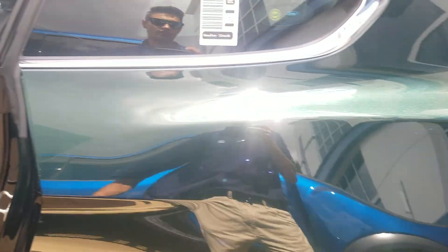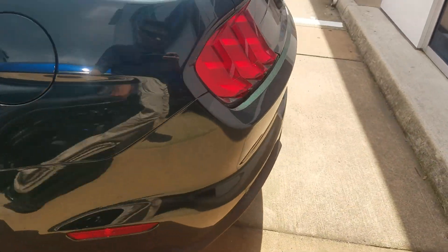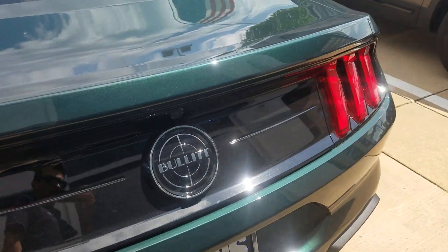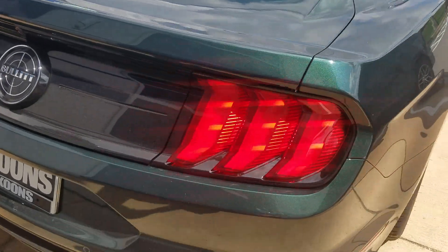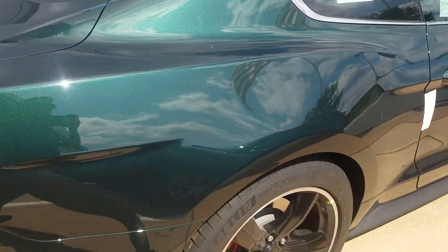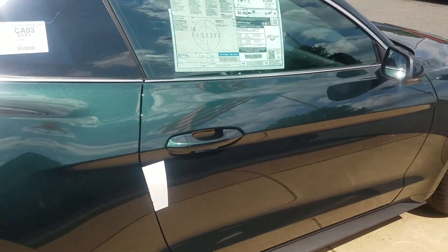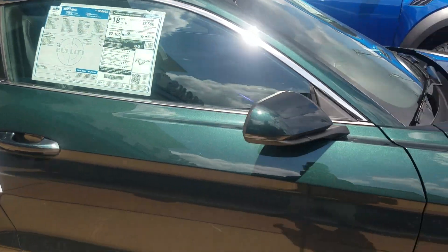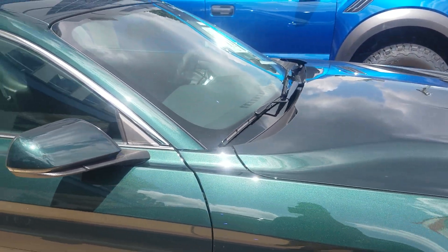Wanted to give you a little more background about this vehicle. Of course it's a limited, super limited production — less than 10 that we're going to be getting this entire year. But also an upgrade in performance: in addition to the MagneRide system and the active valve exhaust, you're also getting 475 horsepower.